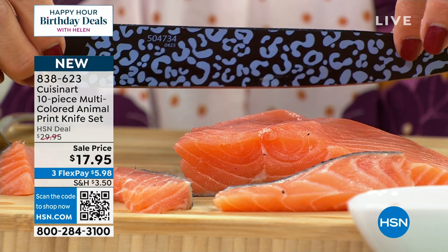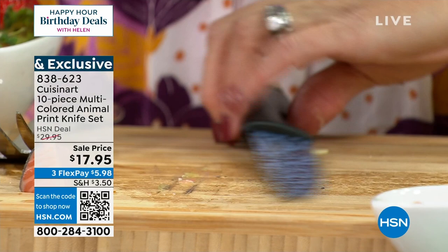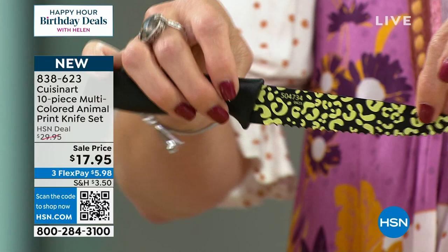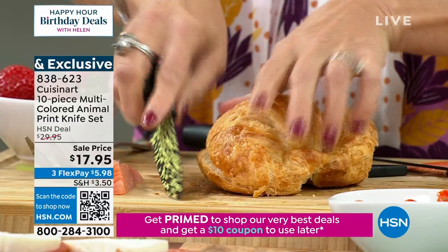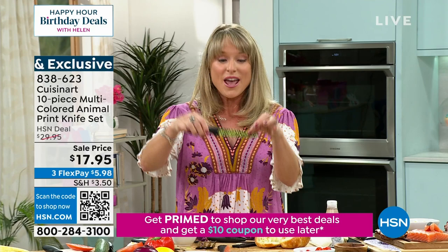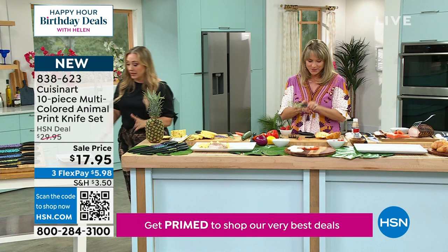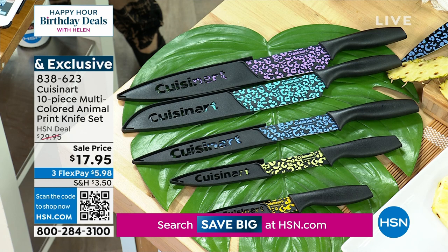The serrated utility knife is great for all kinds of things — look at that croissant. Do you have a knife that cuts into a croissant without mangling it? With this beautiful serrated knife by Cuisinart, no problem. For $17.95, you're getting this entire set: an 8-inch chef knife, an 8-inch slicing knife, a 7-inch santoku, a 5-inch serrated utility knife, and a 3.5-inch paring knife. Every review is perfect five stars. The sheaths are custom for whatever size blade — you get a custom sheath with each knife.